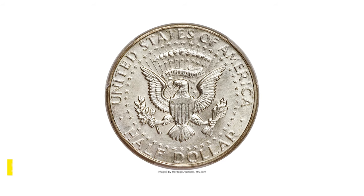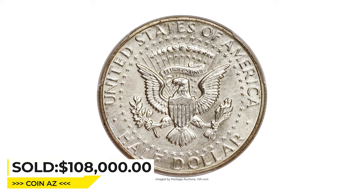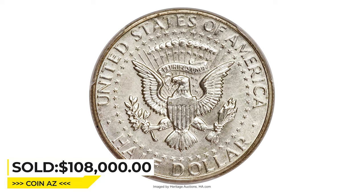This super rare gem ended up selling for $108,000 at Heritage Auctions.